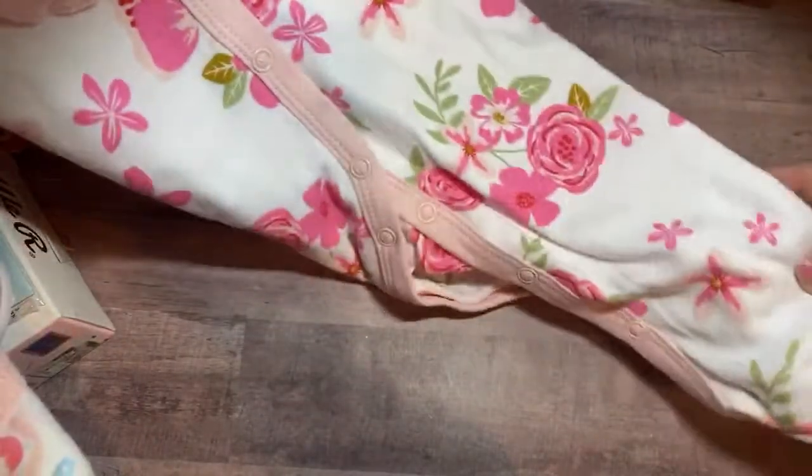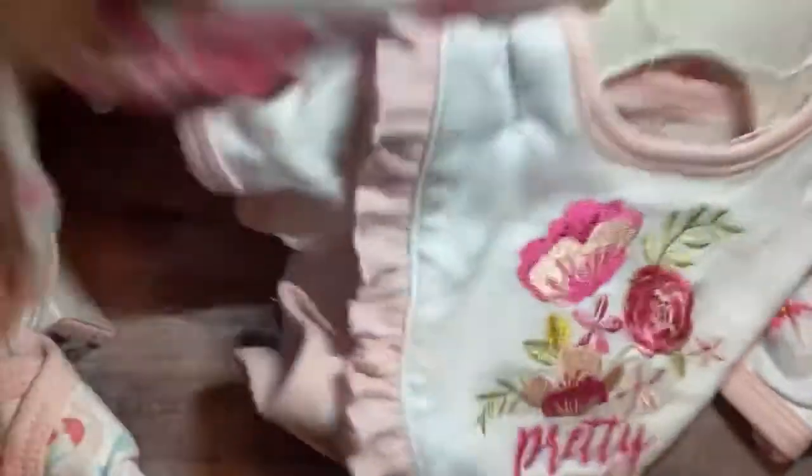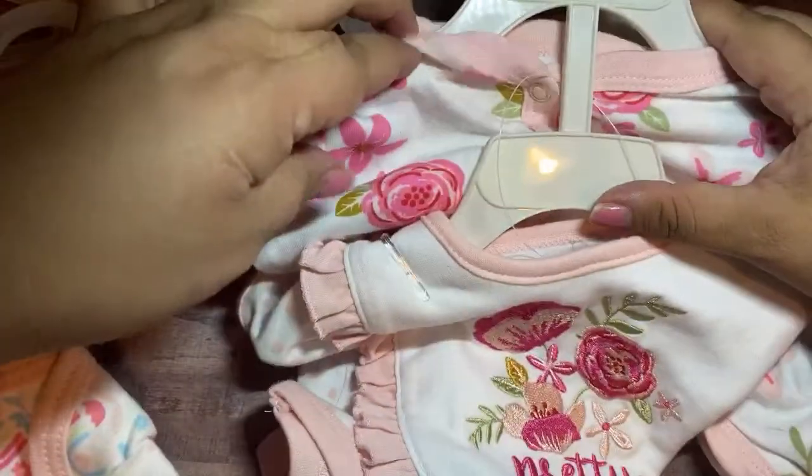And here's a sleeper — it's just a regular button-up sleeper. I picked that up. That was $7.99. I feel like Ross has the cutest selection of baby stuff, and I can't wait for TJ Maxx to open because they really have a cute selection. But by my house it's still closed.